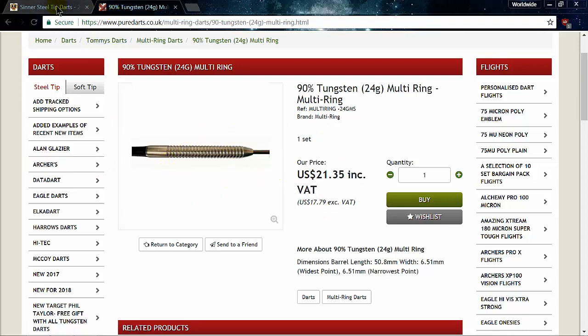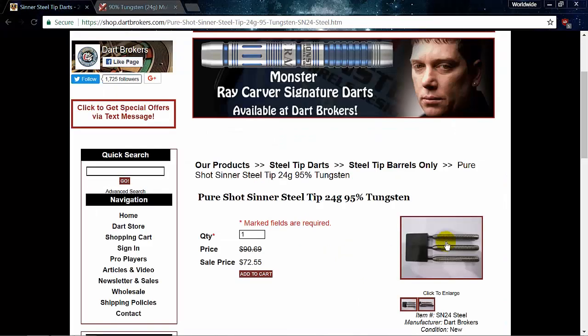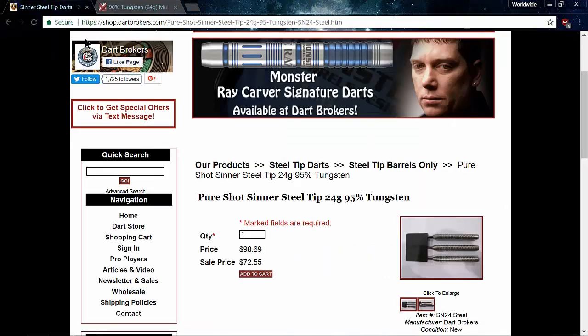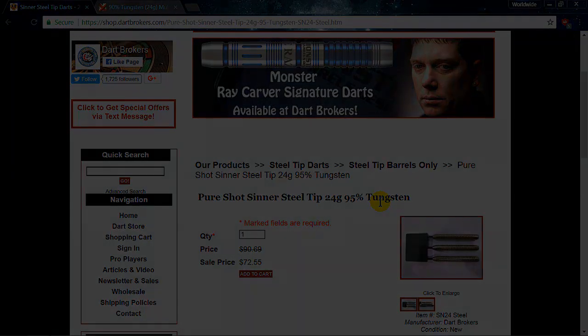We've just crossed into the twilight zone — we're talking quadruple the price. I could buy four sets of these from Pure Darts, have them shipped to the United States, or I can get one set from Dart Brokers. I don't know, what do you guys think? Let me know in the comment section — I'm really anxious to read all the comments. I don't have anything nice to say, so I won't say anything at all. We'll see you on the next one, guys.